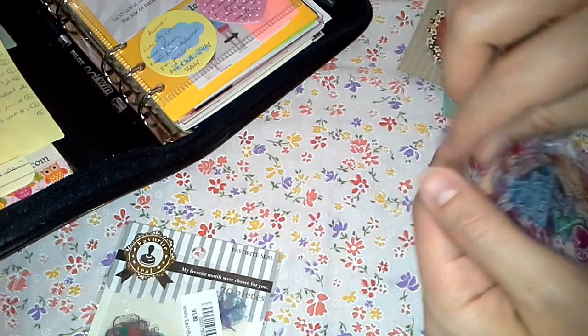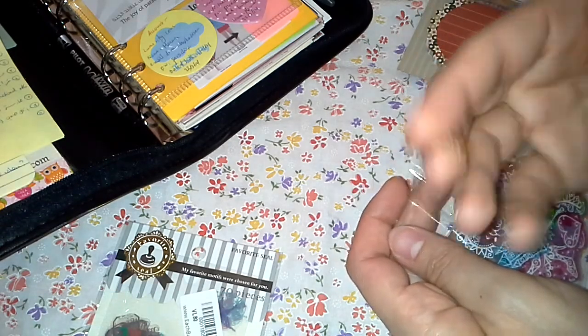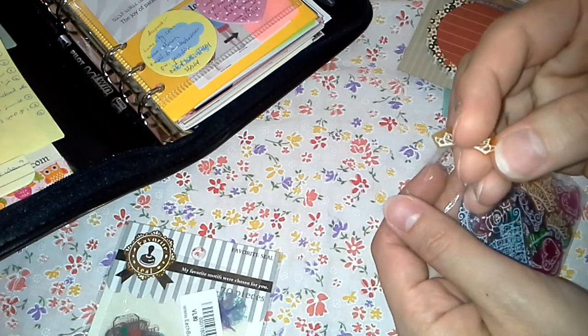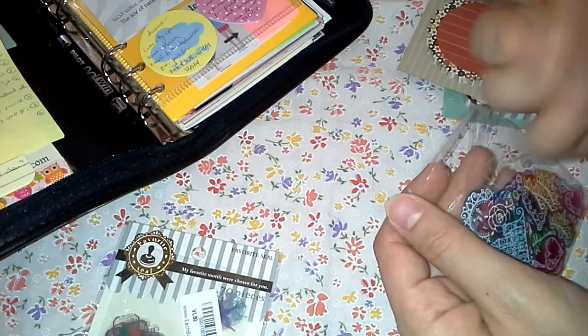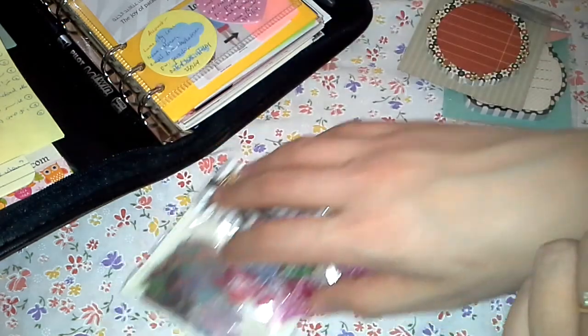The only drawback of these stickers is that it's so hard to remove the seal — it consumes a lot of time just to peel it off because there's no easy tab. But it's worth it.